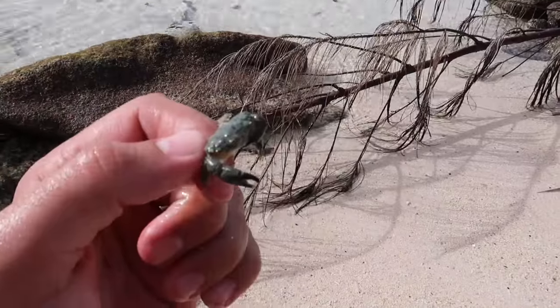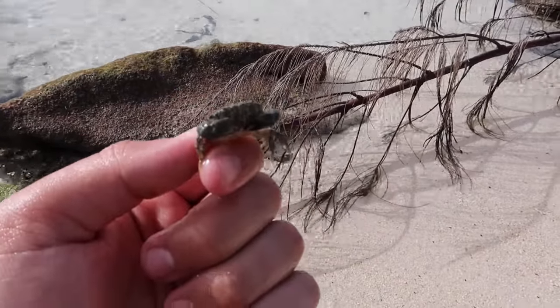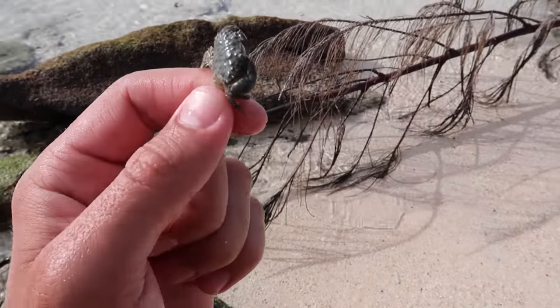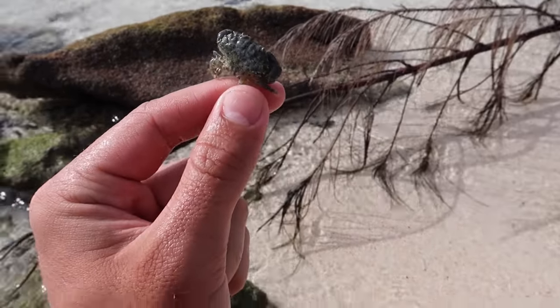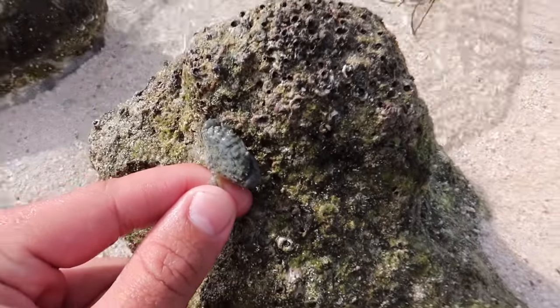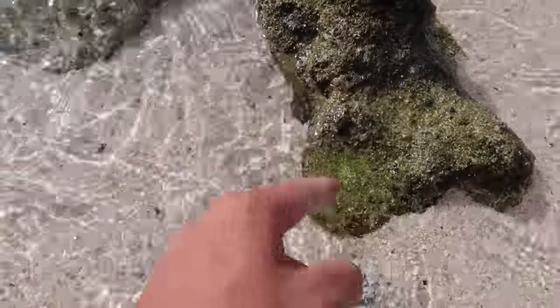Look at this right here — this is a baby stone crab. A lot of people actually eat these when they get much bigger. This one's just a tiny little baby, and of course we're gonna let them go in just a second. Stone crab — I'm guessing they just get the name because, look at that next to a rock. You can barely see that thing. There you go, bud. It's going right back under that rock.